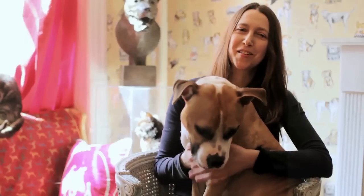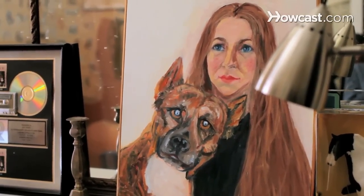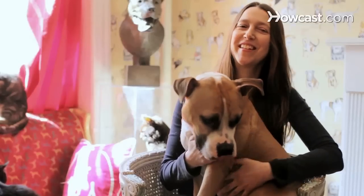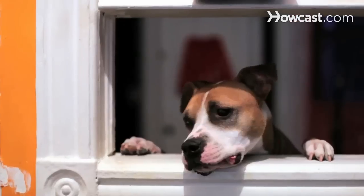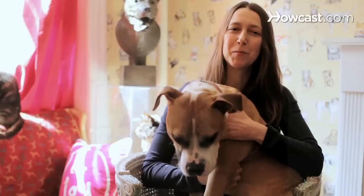I'm Julia Szabo, also known as Pet Reporter, and I am the Living with Dogs columnist for Dogster.com. I've actually written six books and I'm hard at work on my next one — it will be about dogs. That's as much as I can say right now. I love dogs and I think nobody's life is complete without one. So I'm here to tell you about a variety of different dog breeds that might suit your lifestyle. I hope you'll adopt one soon.